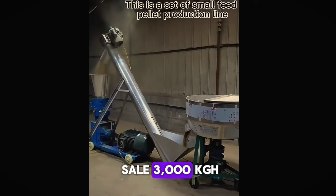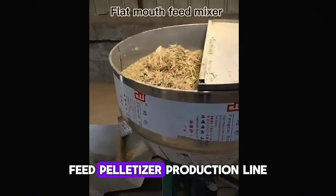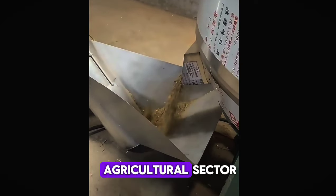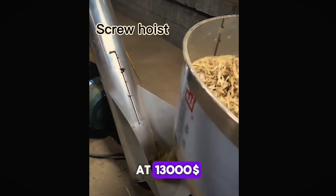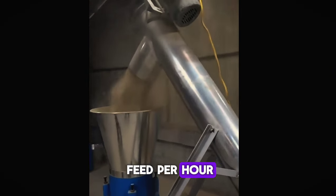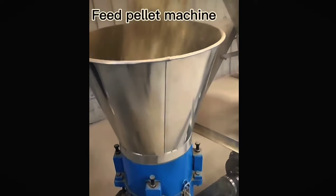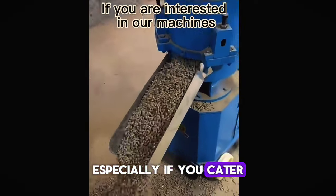Number 5: Hot Sale 3000 KG/H Feed Pellet Machine — Animal Agricultural Equipment, Feed Pelletizer Production Line, Feed Mixer Machine. For those in the agricultural sector, the feed pellet machine is a game-changer. At $1,300, it can produce up to 3,000 kg of feed per hour, making it ideal for large-scale farming operations. Starting a feed production business can be highly lucrative, especially if you cater to local farmers.